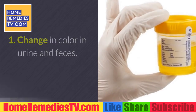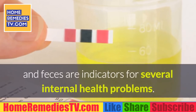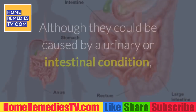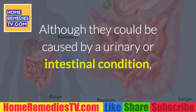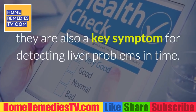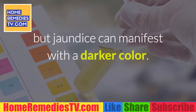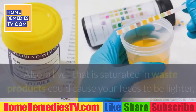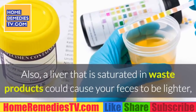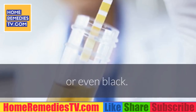Warning sign 1: Change in color of urine and feces. Changes in color and smell of urine and feces are indicators of several internal health problems. While they could be caused by a urinary or intestinal condition, they are also a key symptom for detecting liver problems. Urine is generally light yellow when the body is well hydrated, but jaundice can cause a darker color. A liver saturated with waste products could cause feces to be lighter or even black.